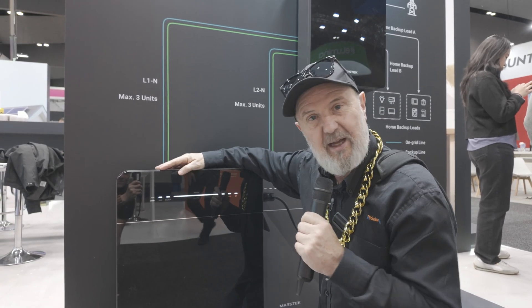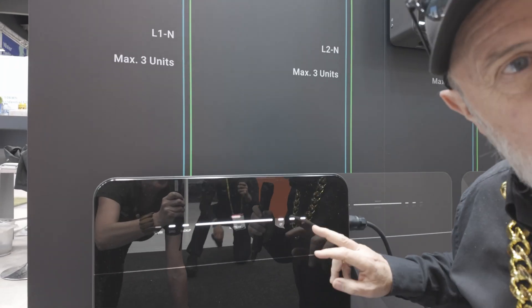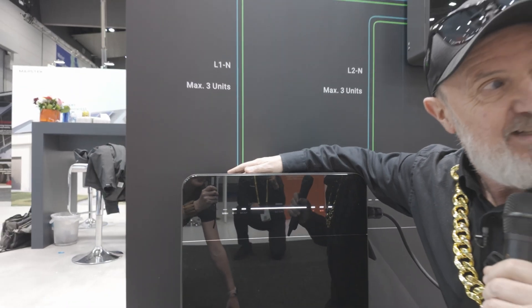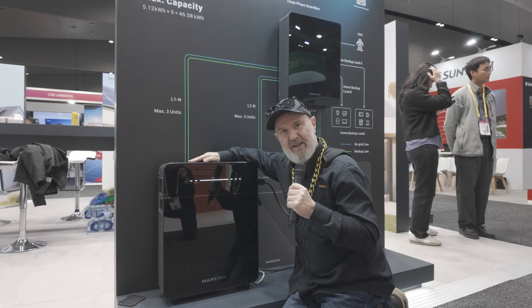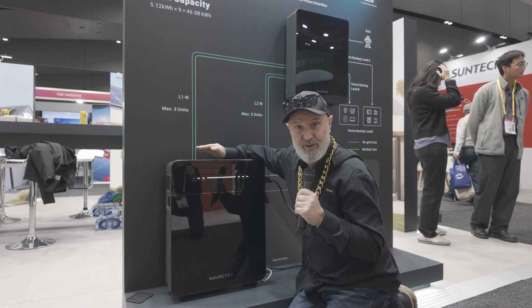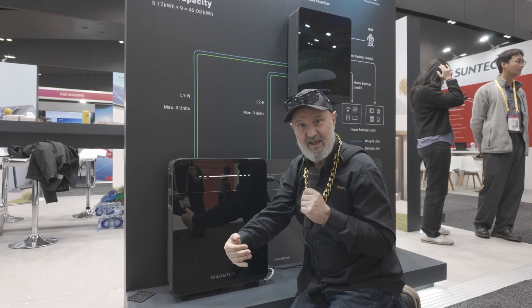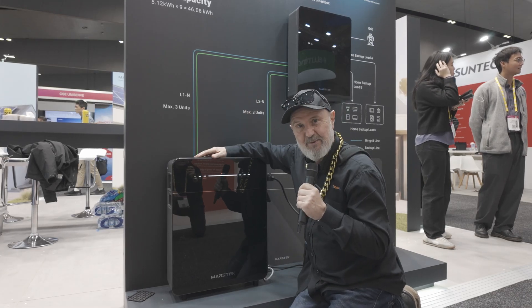That gives you a lot of embedded storage throughout a home. The front display shows whether the grid is available, whether your backup circuits are available, and it has Wi-Fi, Bluetooth, and CT measurement capability. It's pretty amazing — all these features in this portable power station called a balcony power system in Europe, because apartment dwellers often put them on their balcony with solar panels over the edge. I'd love to see this come to Australia.